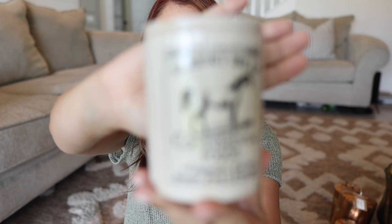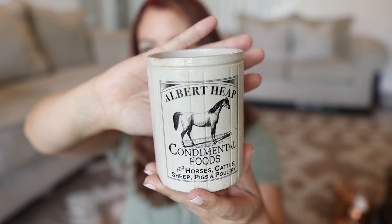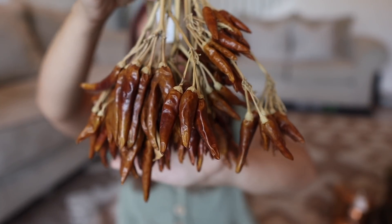Off of Etsy I found this stoneware — this advertising stoneware piece that I thought was just so beautiful. I'll probably put this in my little wooden cabinet. I'm obsessed with this vintage advertising stoneware right now, it's been fun to collect.